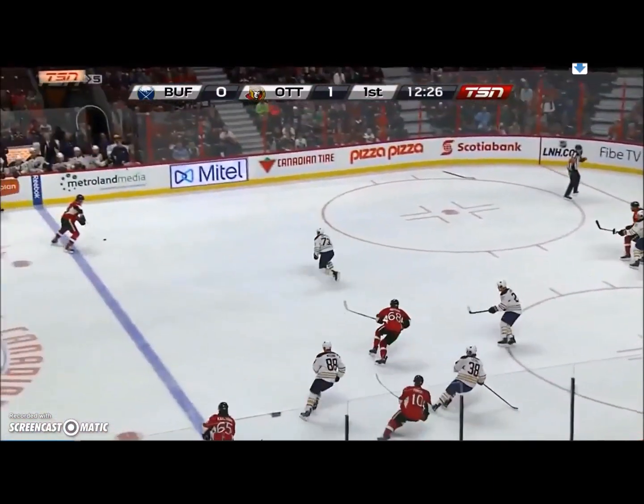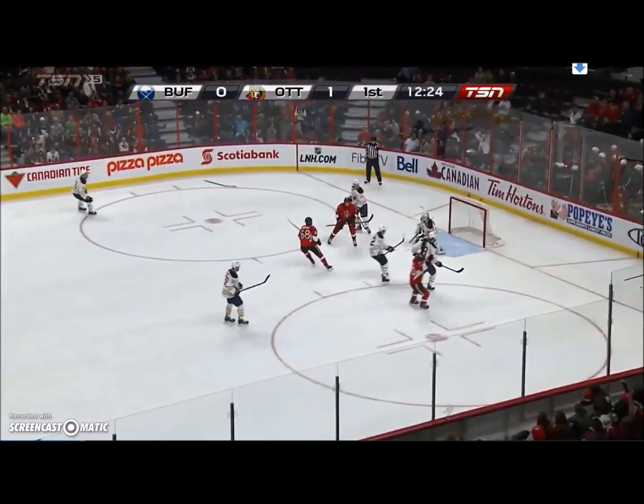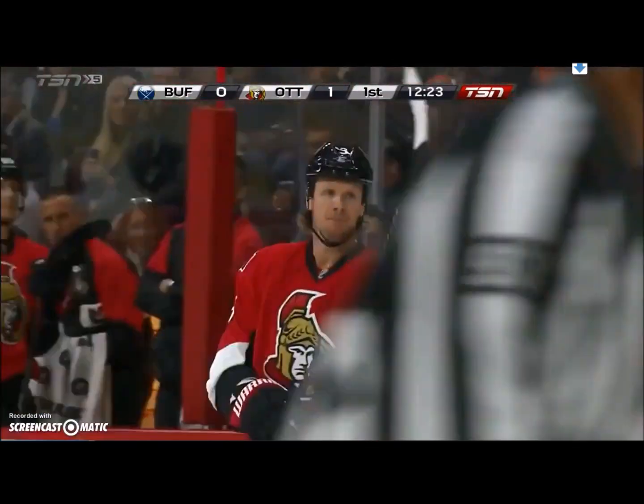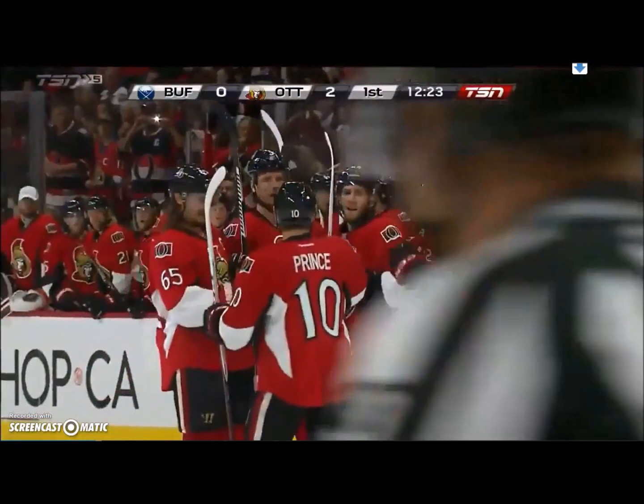O'Connor's signed by Ottawa as an undrafted free agent last spring. Mathot shoots and scores! Mark Mathot, in his first preseason game, has won as well. That is 2-0 Ottawa.